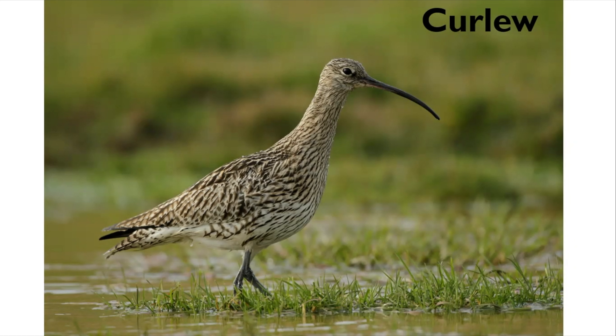Curlews will be doing their display flights over the meadows and pastures as they set up their breeding territories. The curlew can be found in a wide range of habitats from the moorland and fell tops on the high ground, on the pastures on the slopes and down to the hay meadows in the valley bottoms. It requires a mosaic of different habitats — rushes where the birds will nest, where thick cover allows adults sitting on eggs to remain hidden from predators and sheltered from poor spring weather.